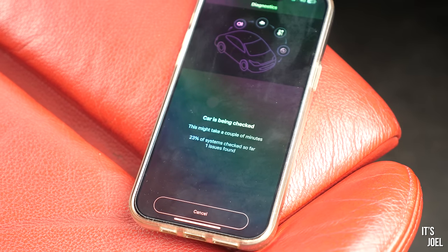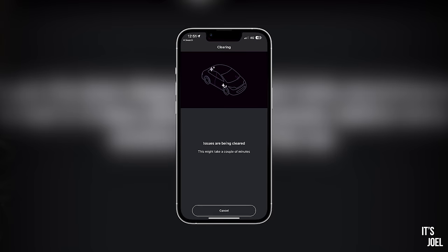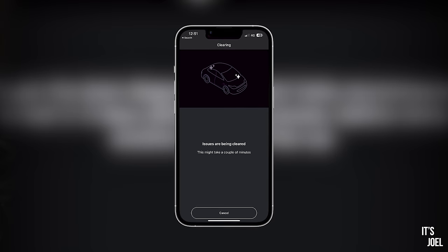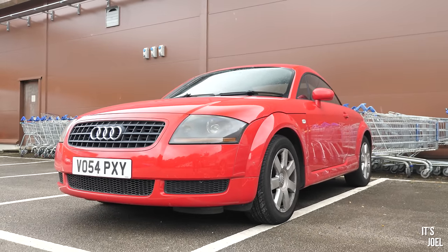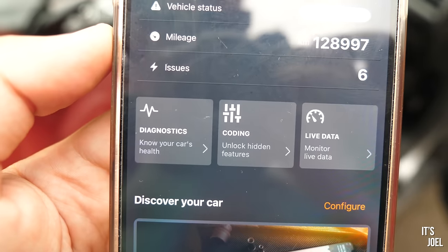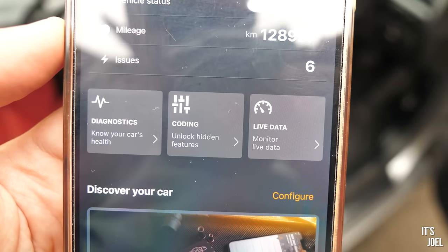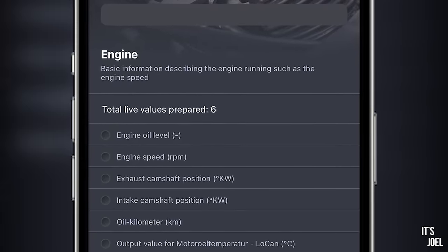The only mechanical issue that really comes up is with the DSC system — looks like something to do with the steering angle sensor, but nothing too scary. With this central control unit fault, we can go into Carly Smart Mechanic and read more instructions and information about what it could be and how to potentially repair it. This is extremely useful when confronted with an unfamiliar fault code. We'll now clear all these fault codes and suggest to my dad to have them rechecked in a few days.